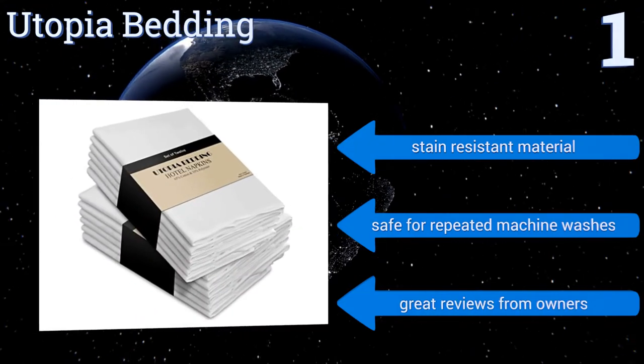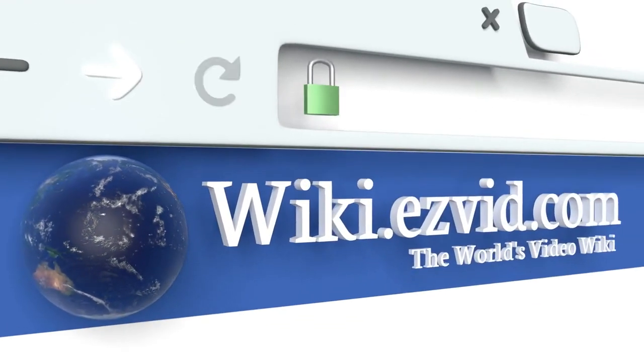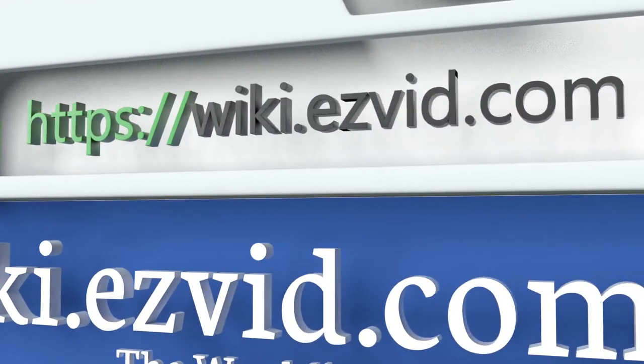They get great reviews from owners. To see all of our choices, go to wiki.easyvid.com and search for cloth napkins or click beneath this video.